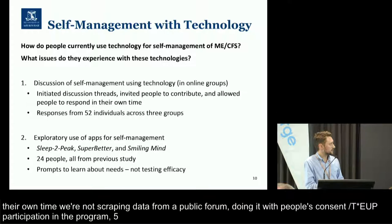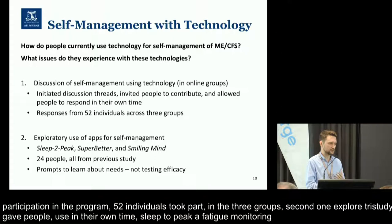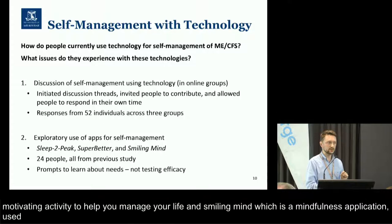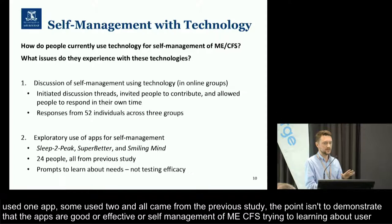In the second study, we did an exploratory study where we gave people existing self-management applications to use in their own time. These were Sleep to Peak, which is a fatigue monitoring application; SuperBetter, which is intended to motivate activity and help you routinize your life; and Smiling Mind, which is a mindfulness application. Everybody used at least one app, and some people used two. All of those people came from the previous study. The point of this study isn't to demonstrate that these apps are somehow good or effective for ME-CFS self-management — we're trying to learn about user needs, not clinical efficacy.